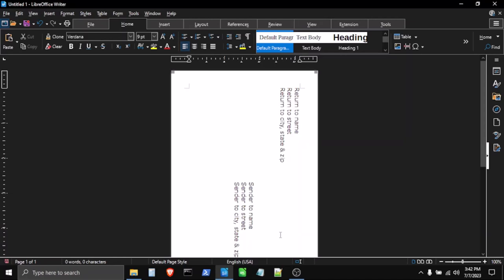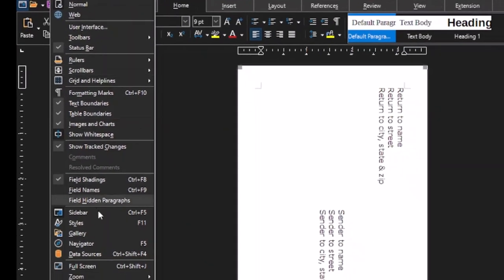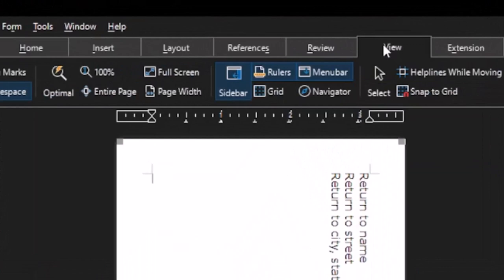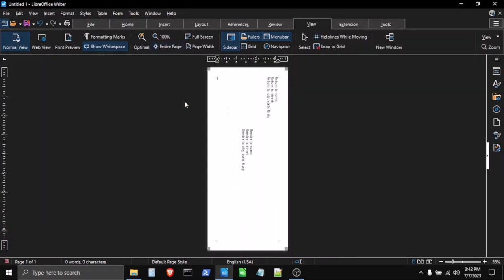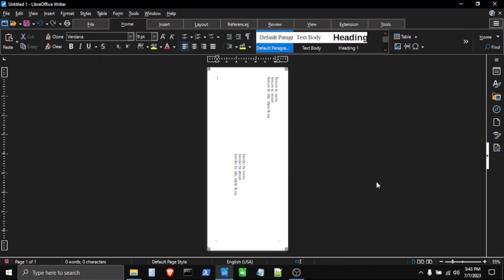I want to see the entire envelope to do some fine positioning. From the menu I can say View > Zoom > Entire Page, or from the tabs choose View > Entire Page. Now I can see the whole envelope, click on the address box, drag it to where I want it, and click away to take a look. There's my envelope, and it will print in the direction I want.